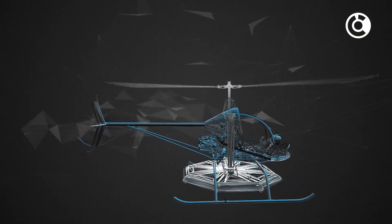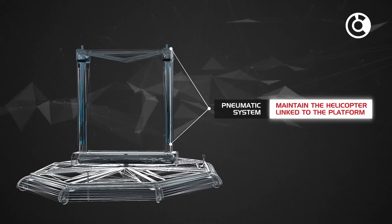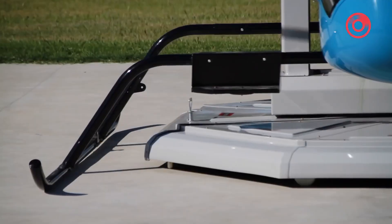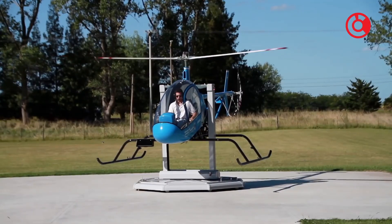Equipped with a composite cabin, dependable engine, and computerized safety control system, this trainer is designed for both novice and recently graduated pilots. By simulating the early stages of flight training with precision and safety, the SVH-4 reduces the risk of accidents and provides a cost-effective alternative for pilot training.